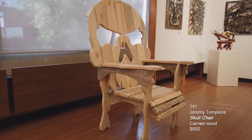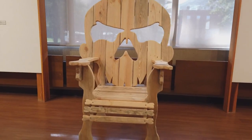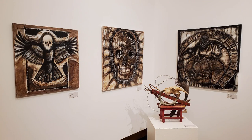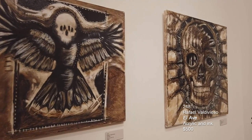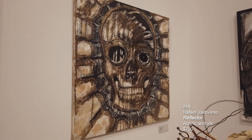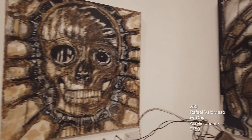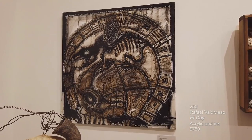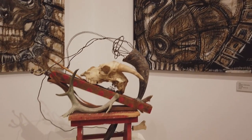This next piece is created by Jeremy Tompkins. It's called Skull Chair. It's carved wood. Then we have a few pieces by Raphael Valdivieso. The first one is called El Ave, the second is called Reflector, and the third on the wall is called El Coulier. These are mixed media acrylic and ink on canvas. In the foreground is a piece by Gwen Waite, an assemblage and found object piece called Slingshot.